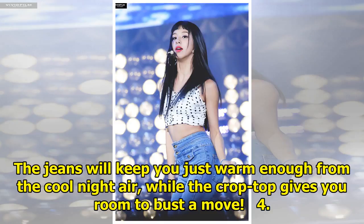The jeans will keep you just warm enough from the cool night air, while the crop top gives you room to bust a move.